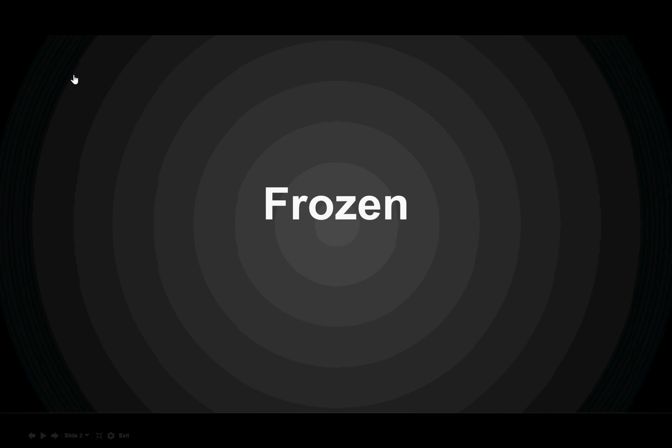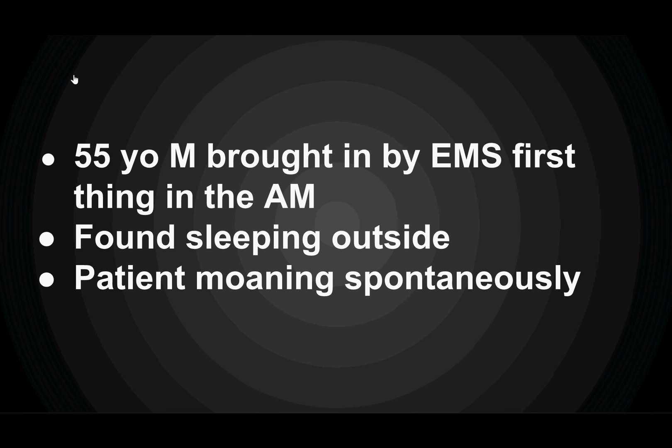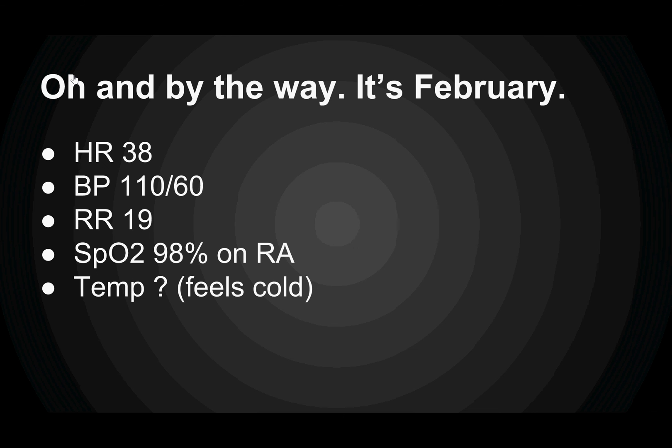This is the case of Frozen. A 55-year-old man is brought in by EMS first thing in the morning. He's been found sleeping outside, and as he rolls by you on the gurney, he's moving and moaning spontaneously. It's the middle of February. His heart rate is 38, blood pressure is 110 over 60, respiratory rate of 19, saturating well on room air, and you just can't get a temperature with your tympanic thermometer, but he feels cold on exam.